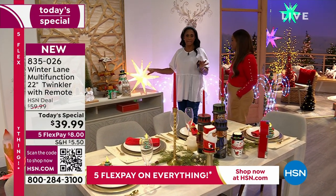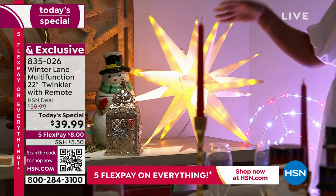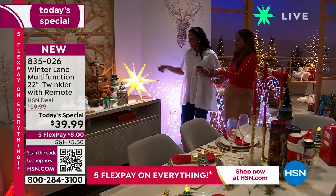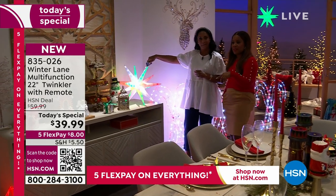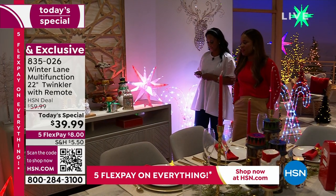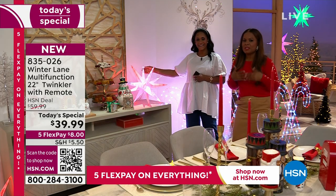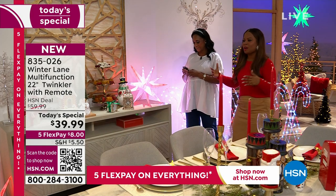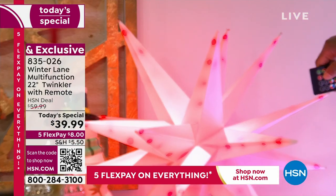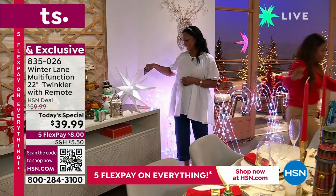This looks like you went to the fancy pants store at the mall where things are $99 or $59. That's so pretty — tell me that you wouldn't have this year-round on your sideboard. Our Today's Special is limited, and with the number of people that have already ordered, don't forget we always give you 30 days. Our job is to bring you better and new every year — 90 LED lights and a 22-inch ornament that folds down flat.